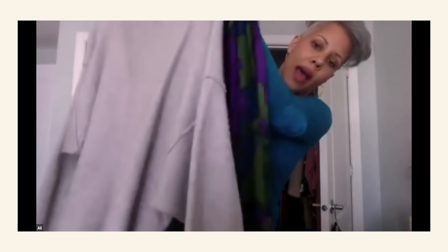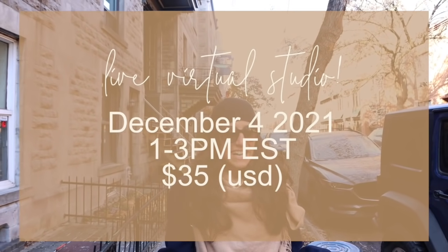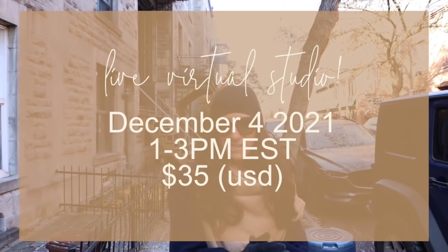This time we're doing a little holiday special, so it'll help you figure out holiday looks without having to buy anything new. I'll leave all the info for tickets in the description box below. Let's do some secondhand shopping!